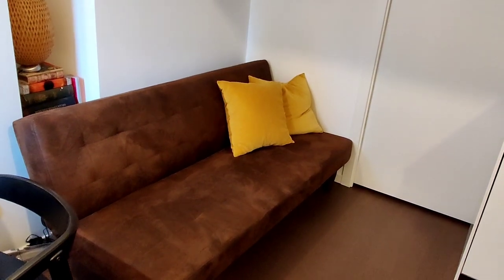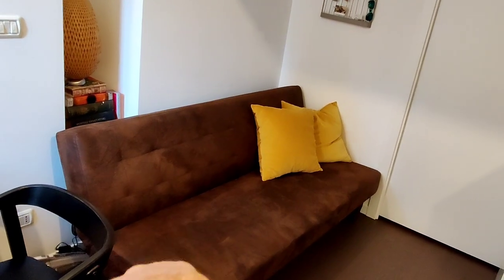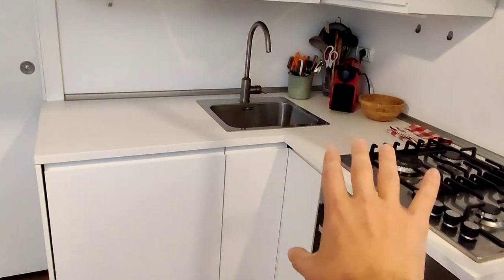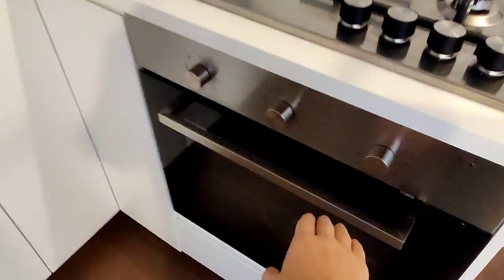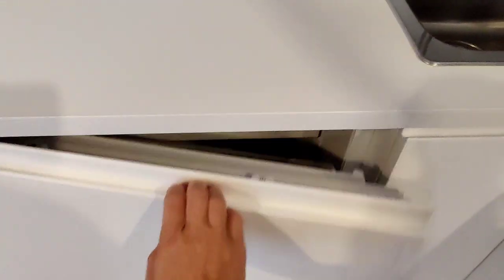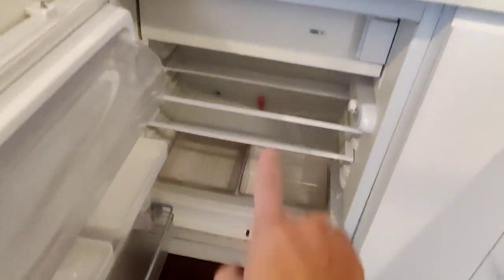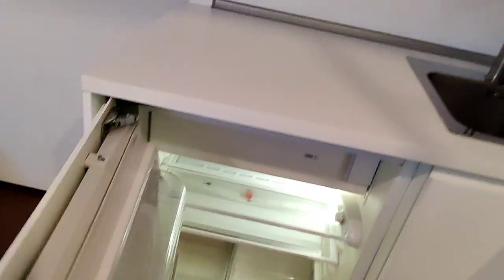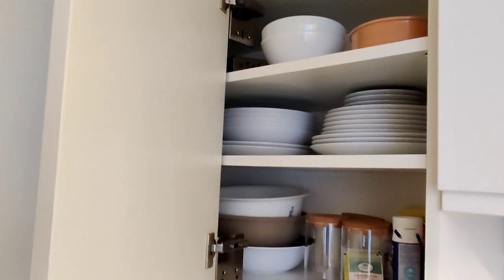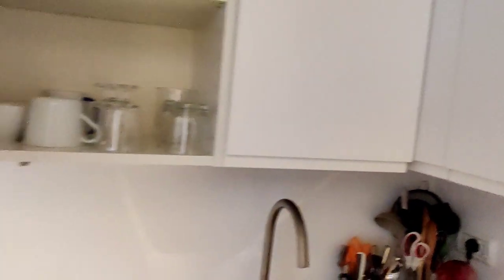You have the bed right here that can actually be opened up to become a sofa bed if you need. And then we have the kitchen area right here with a gas stove. We have the oven, sink, fridge, and also a freezer compartment right there. And then cabinets and storage space. So you have all you need already — the kitchen is fully equipped.